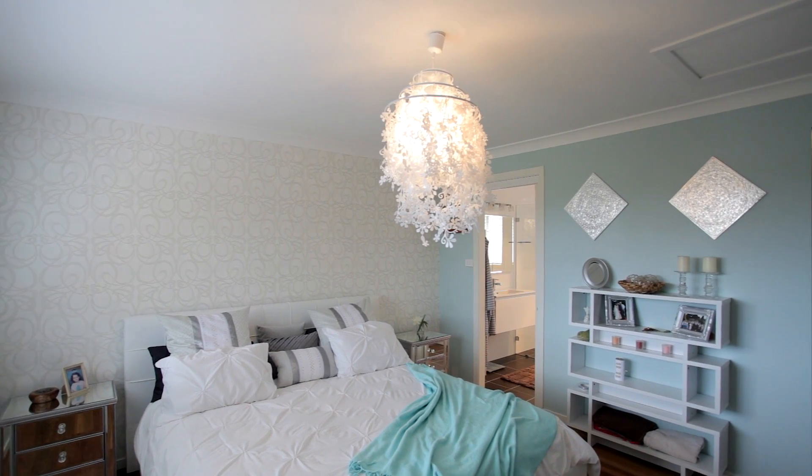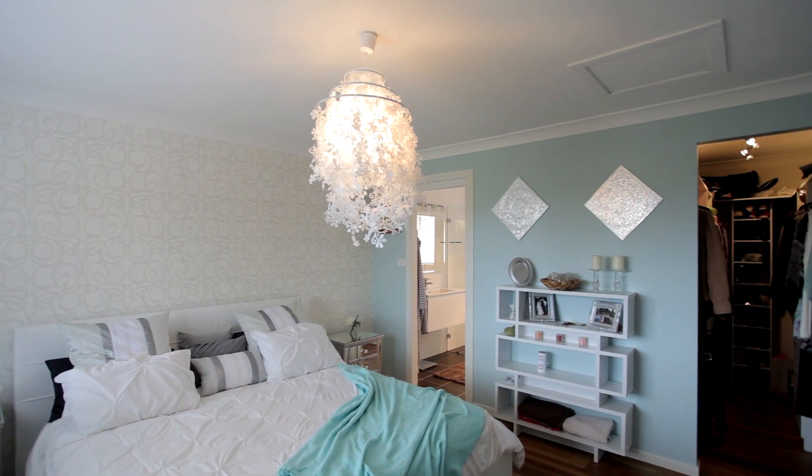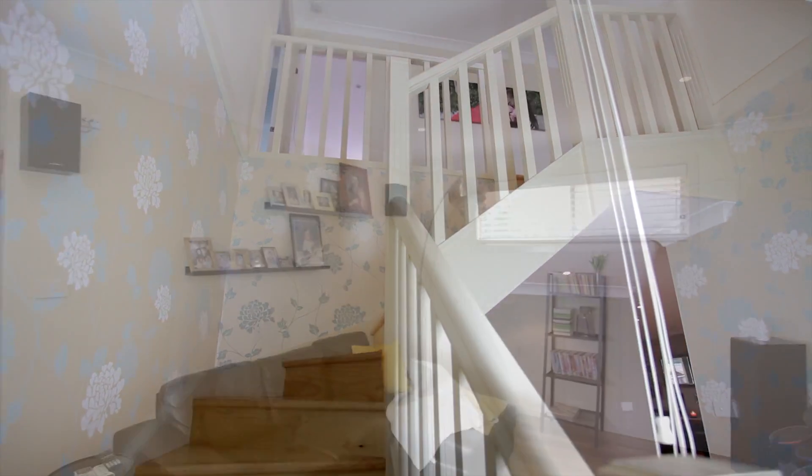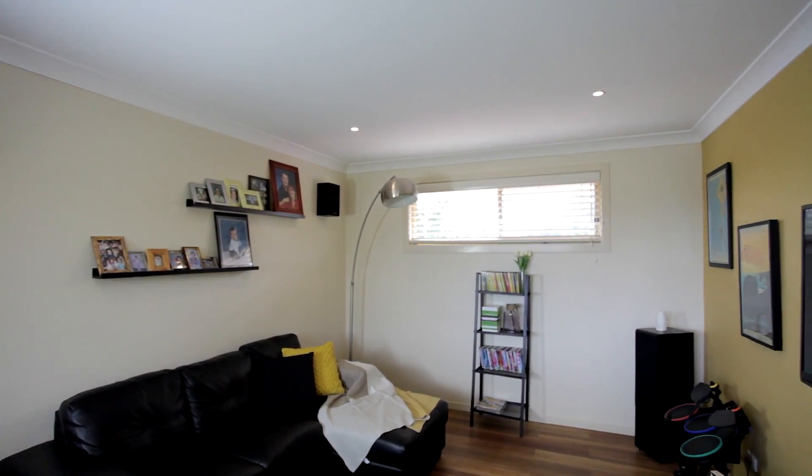Boasting four beautiful bedrooms with built-in robes to three, and an ensuite and walk-in robe to the master bedroom. Upstairs you'll discover a third living space which is perfect as a parent's retreat or kids' play area.